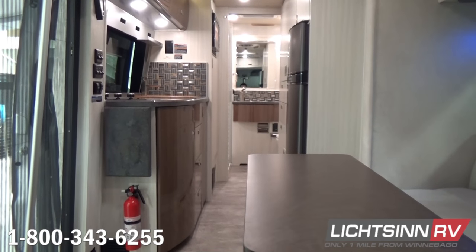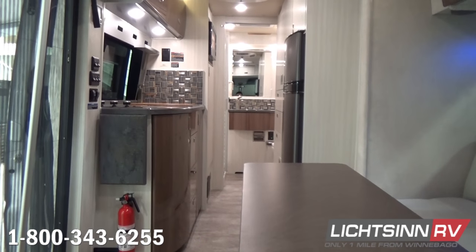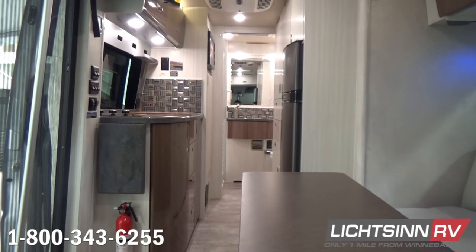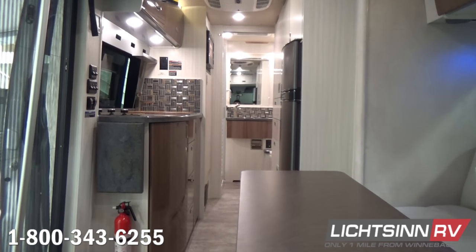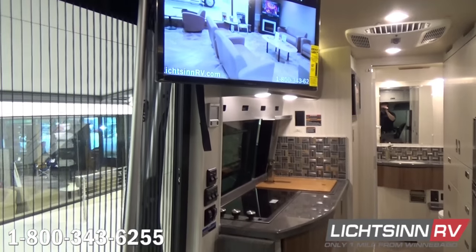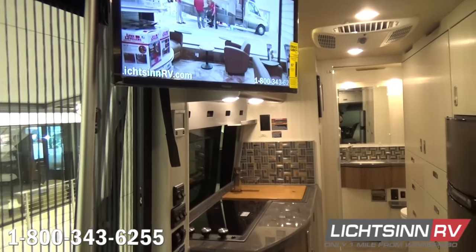Now as we jump inside the RV, the Era 70C is only available in this, the Tomoko interior, which includes the high-gloss Marbella Cherry cabinetry. This is lightweight, moisture-resistant techno-form cabinetry manufactured using computer-aided design from Winnebago Industries and actually manufactured in Italy. Winnebago uses CAD software to maximize interior storage. Overhead we include a 24-inch high-definition television on an articulating swivel mount, a tremendous amount of wardrobe closet storage, and a dedicated permanent dry bath to the rear.